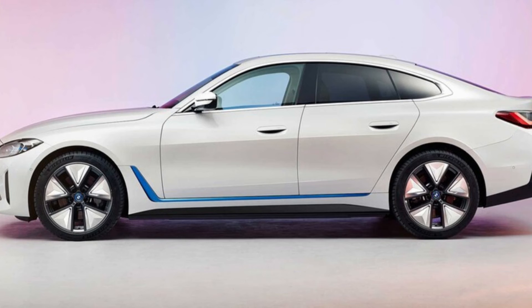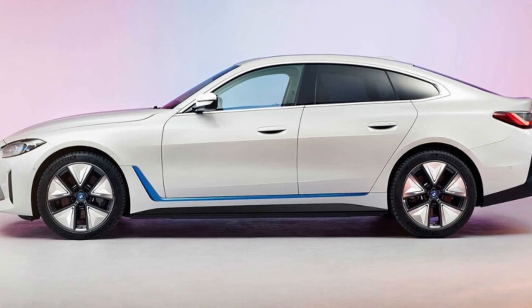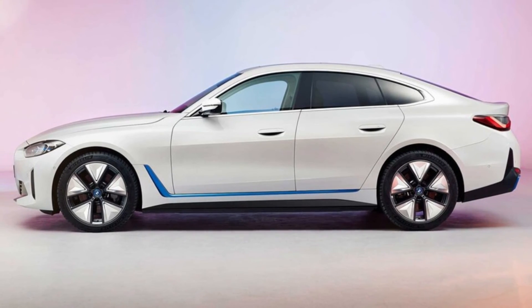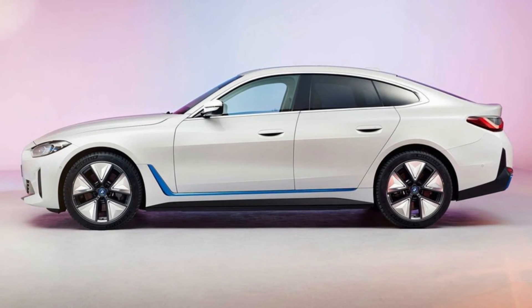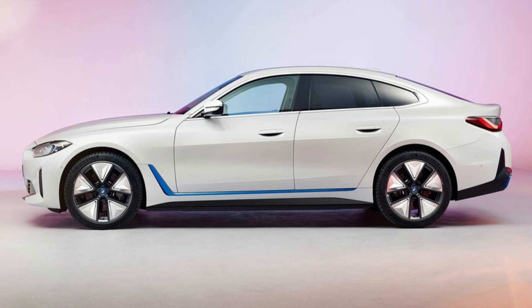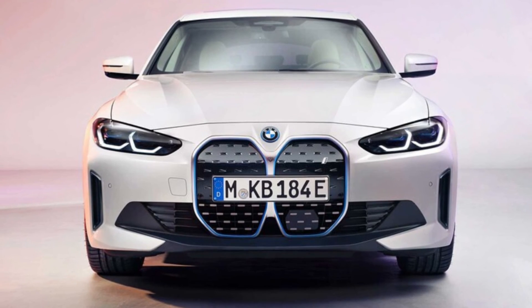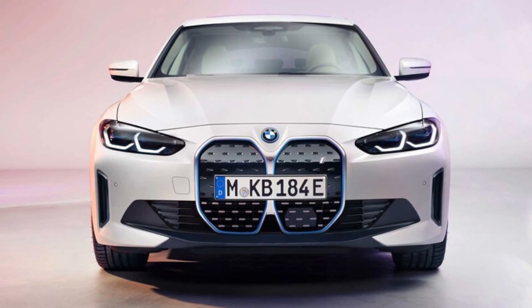It remains to be seen how much of the somewhat radical concept interior makes it to production, as BMW has not released any interior photos yet. BMW i models tend to have futuristic interiors, so we wouldn't be surprised to see a lot of the design elements make it to production, especially the massive, curved, floating instrument cluster and infotainment screen.